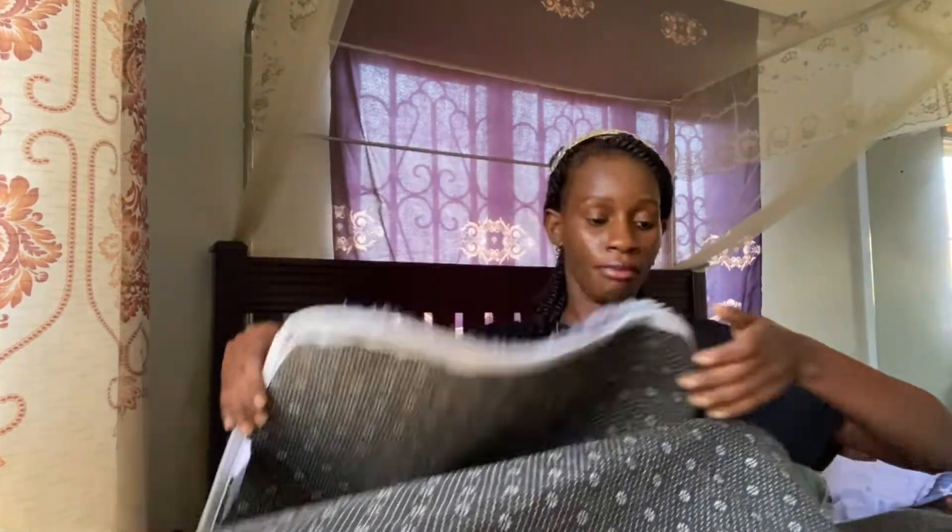I got another carpet from the same place — French Plaza. Let me turn the carpet so you can see how fluffy it is. It is so fluffy! I got this at 85,000 Ugandan shillings. It's a bigger carpet and I'll be showing you when I put it in my living room.